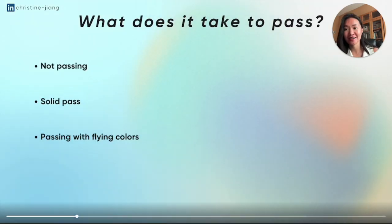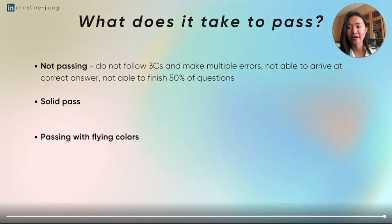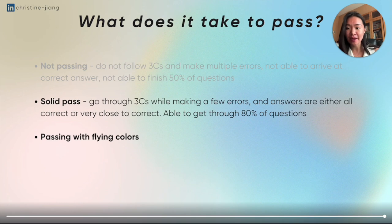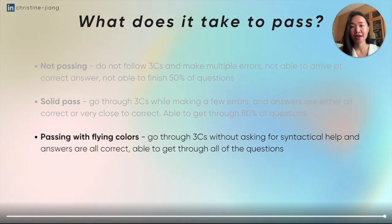What does it actually take to pass? Not passing means not following the Three C's — staying silent, diving into coding immediately, making multiple errors, and not being able to finish about 50% of questions. A solid pass means going through the Three C's, making a few errors with some help from the interviewer, with answers that are correct or close to correct and getting through 80% of questions. Passing with flying colors means going through the Three C's without asking for syntactical help, with all correct answers and completing all questions. Only about 5-10% of applicants I've interviewed actually reach that level, so don't stress — aim for a solid pass by practicing on LeetCode or DataLemur.